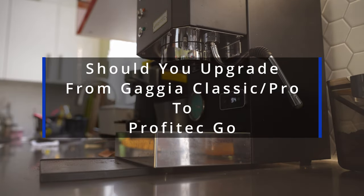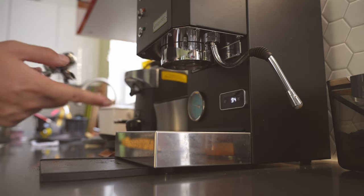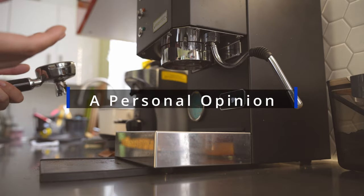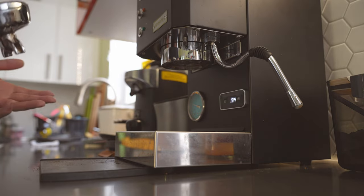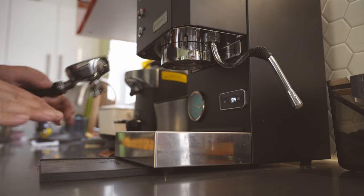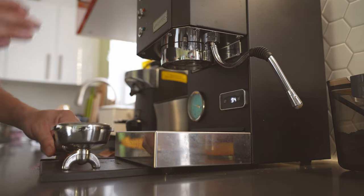How's it going guys? We've had the Profitec Go for a few months now — I'm probably one of the first to get this machine in the United States. I started using it and the initial impression was overwhelmingly good. I also did a few upgrade options for the machine, and after I did those upgrades I actually reverted back to some of the original equipment because I figured out that the original equipment works just as good.